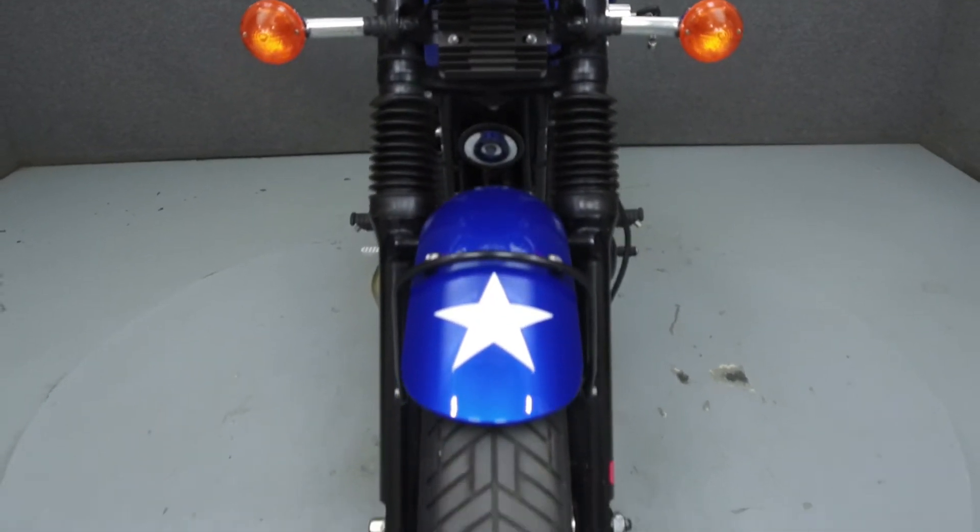It has been upgraded with a 2-to-1 exhaust, headlight guard, and bar end mirrors.